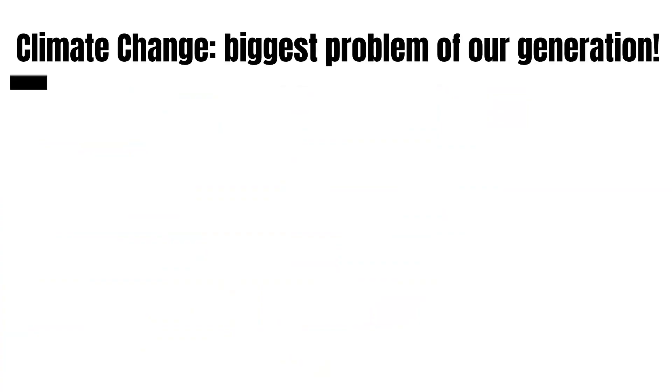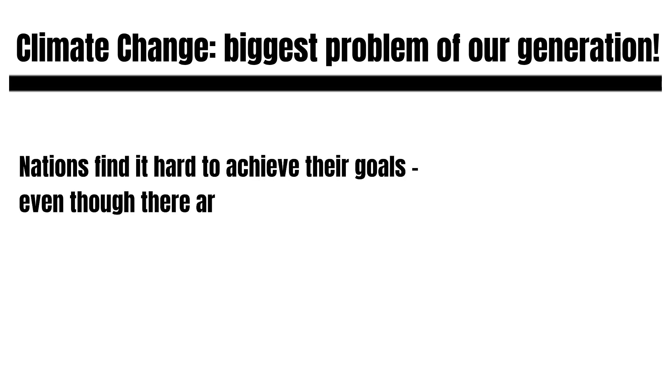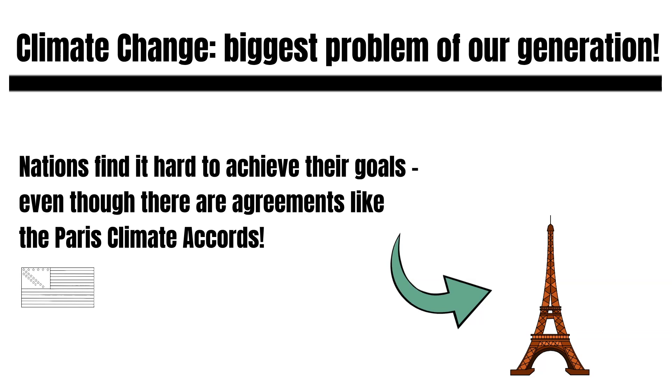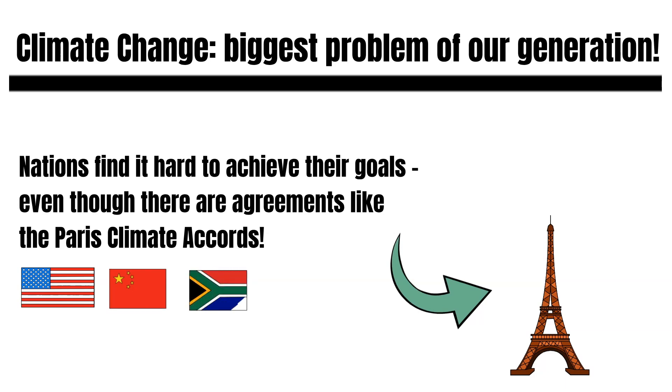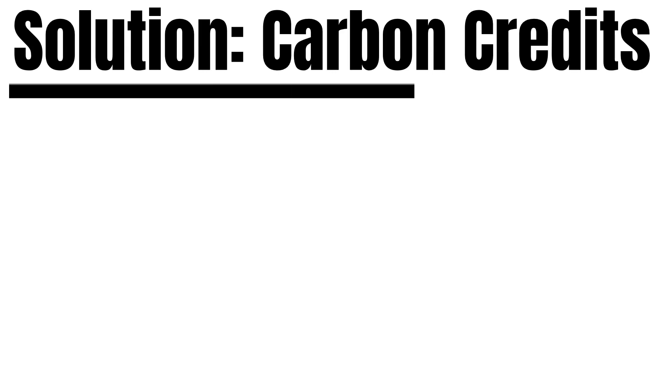Climate change may be the biggest challenge that our generation faces. It will have massive impacts on what our lives will look like in the next 10 years. Agreements like the Paris Climate Accords may sound promising. However, nations find it hard to reach their goals as they are not necessarily financially incentivized to support sustainable initiatives. One popular solution is carbon credits — they allow companies to emit a certain amount of carbon dioxide or other greenhouse gases.